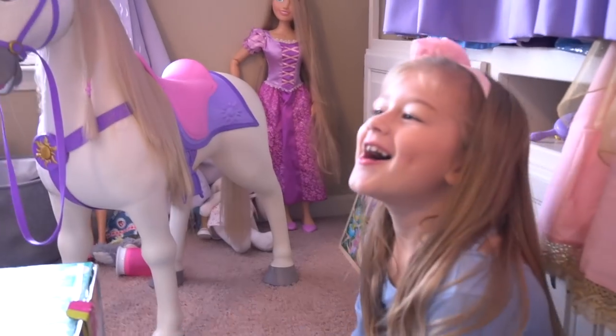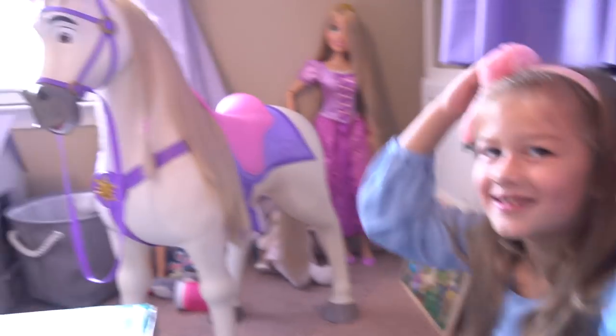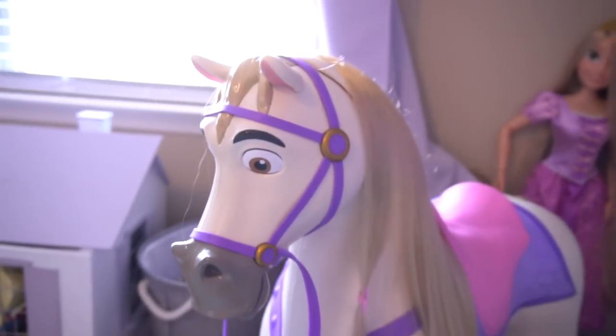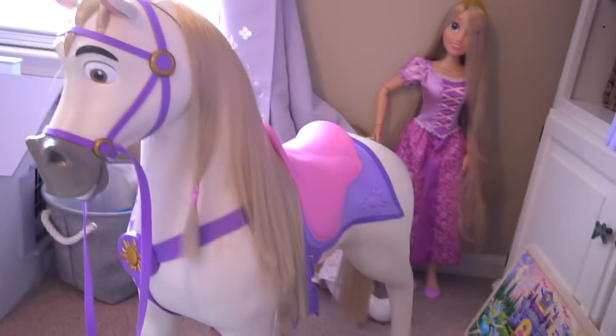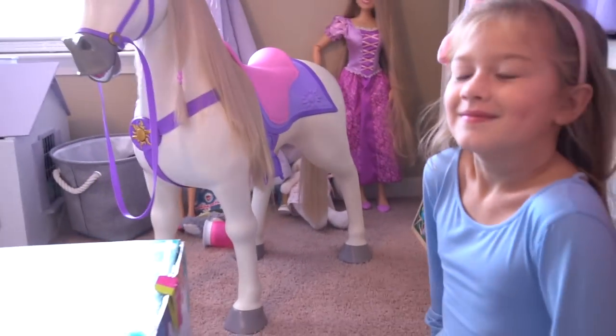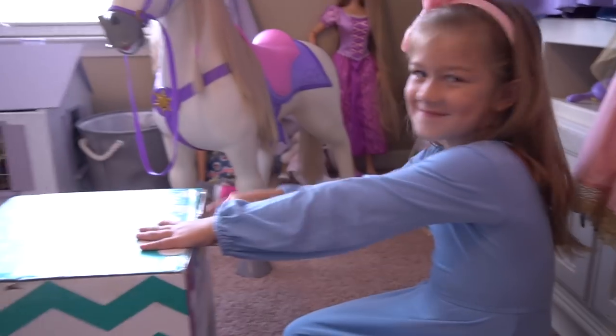What were you saying earlier about Maximus? Is something wrong with him? Well, he doesn't have a unicorn horn. Oh, a unicorn horn — that would be awesome if he was a unicorn! Yeah, that's too bad. We'll have to try to find one at a store somewhere. Okay, let's open this up.